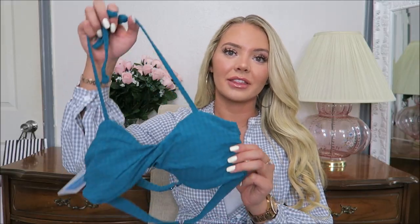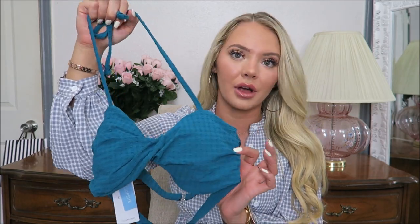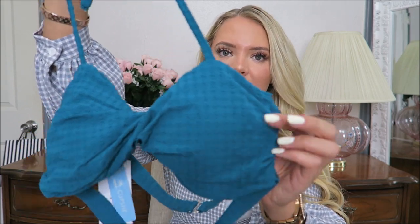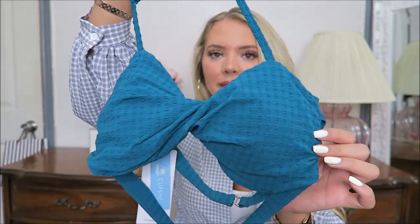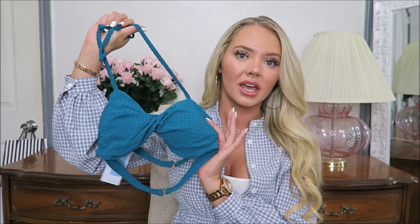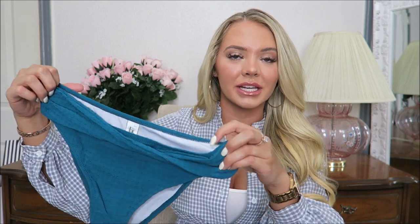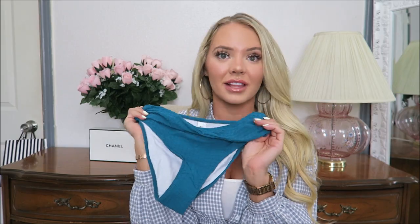Next up I have this gorgeous twist front top. These look so flattering, and the back has two straps across. I really love the color of this bikini — it's so pretty and has this interesting texture. I love getting a solid print bikini that has a nice texture or some kind of beautiful detailing to make a simple bikini still cute and flattering. The matching bottoms also have a cool little twist in the front and the same material. I love this one.